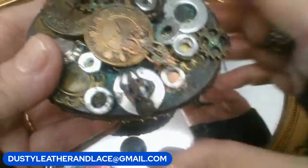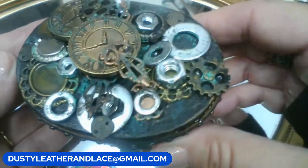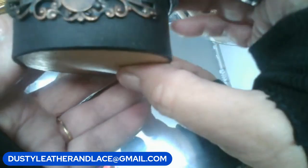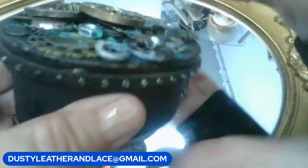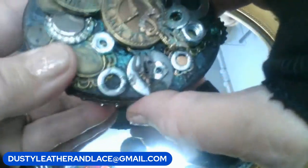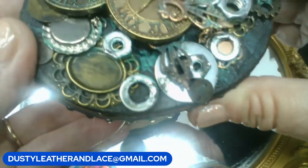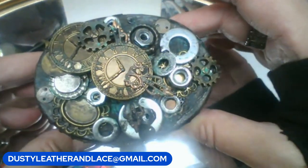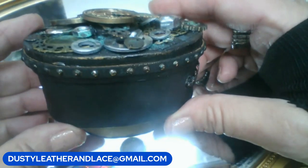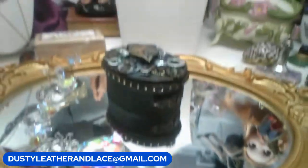Last item for this round: a cute steampunk-decorated trinket box with gears and clock designs, even decorated around the sides. Looks like it has green patina detail. Someone handmade this — brand new. Twelve dollars. Keyword is 'steampunk box.'